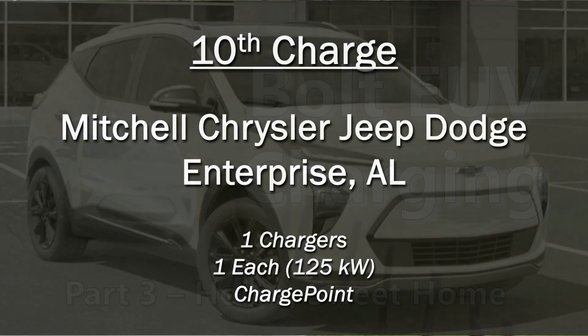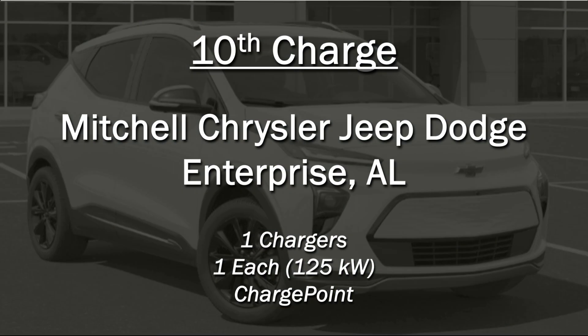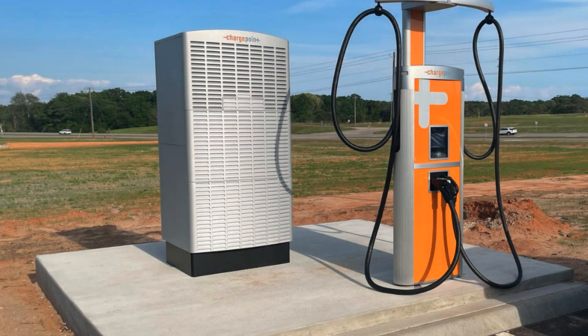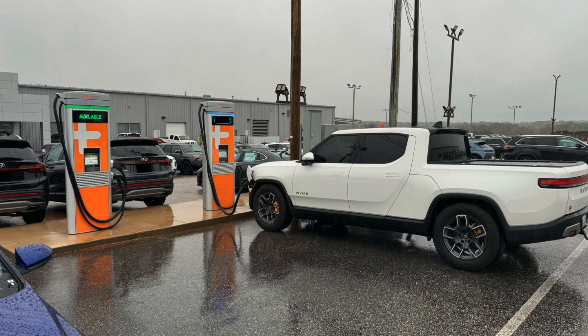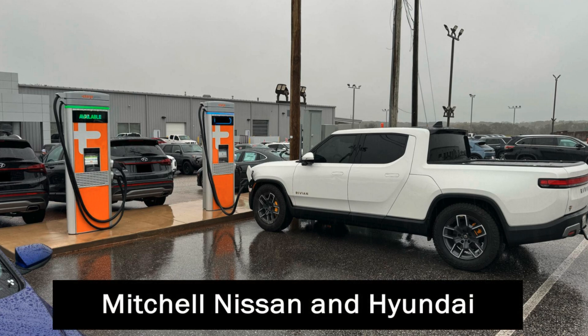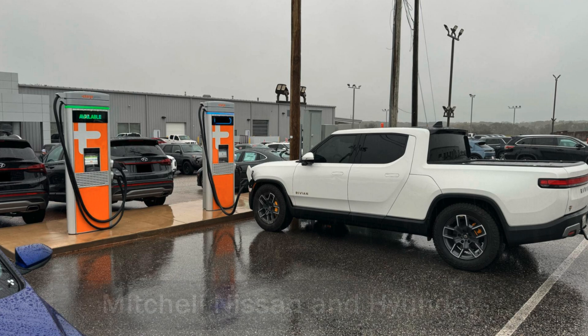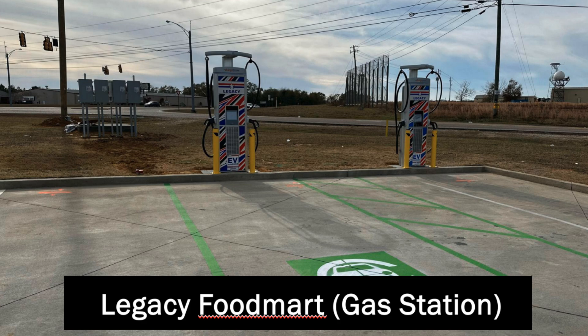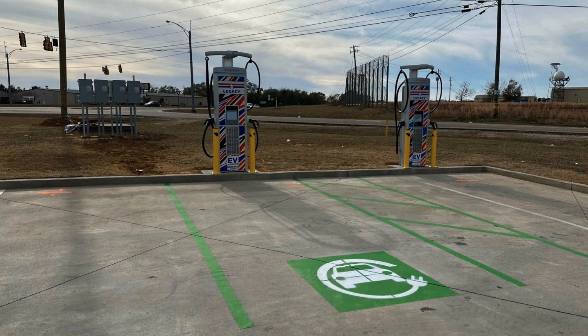On day three, we started out with a charger at Mitchell Chrysler Jeep Dodge Ram in Enterprise, Alabama. It is a single ChargePoint charger. There are two more identical chargers nearby at Mitchell Nissan. There is also a charger at Boswell Buick, and there are two new ChargePoint chargers coming online at a nearby Legacy gas station — they may actually be online by the time this video is posted. They were fully installed while I was there.